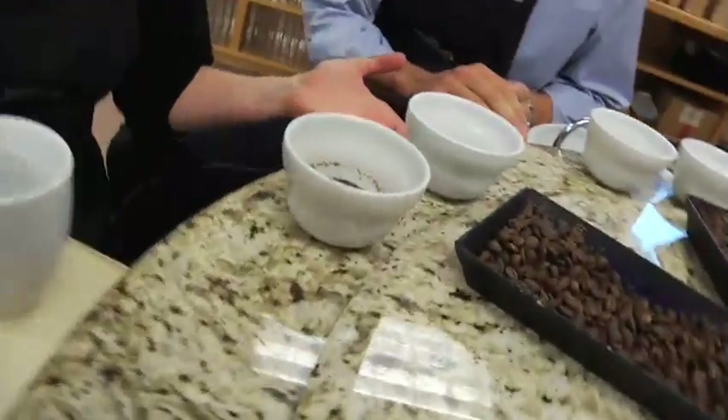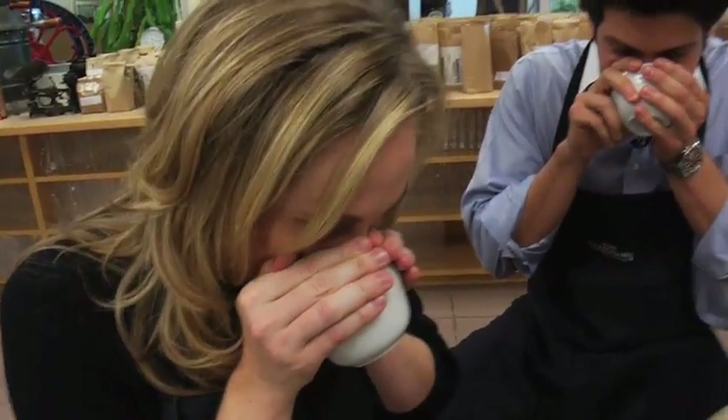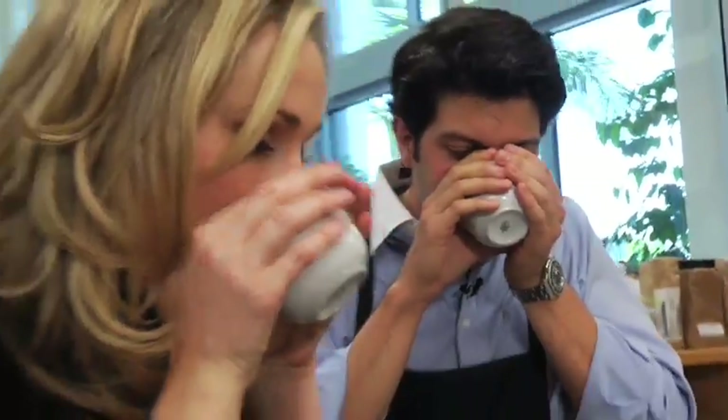What is the process? What are we doing here? So the first thing we're going to do is smell. Get your face really close in there and take a big whiff, but don't inhale the coffee. I think I'm getting buzzed. Can you get a buzz off smelling coffee? Maybe. I think you can. I'm wired already. And now we get to drink it? Yes, that's the best part.